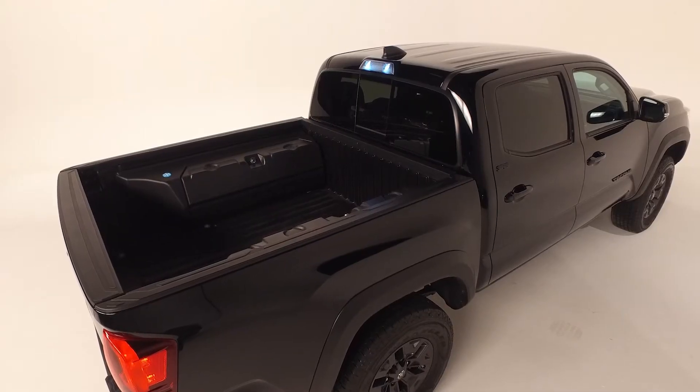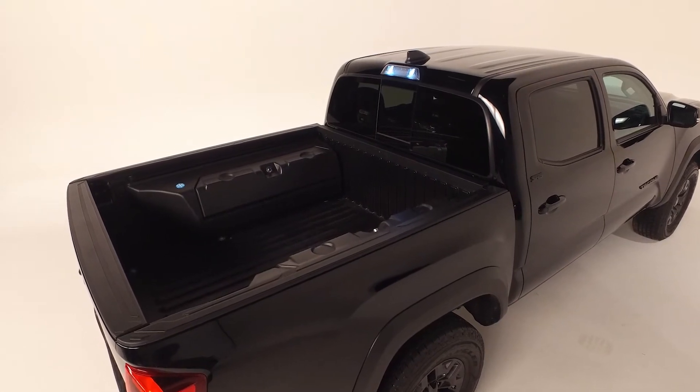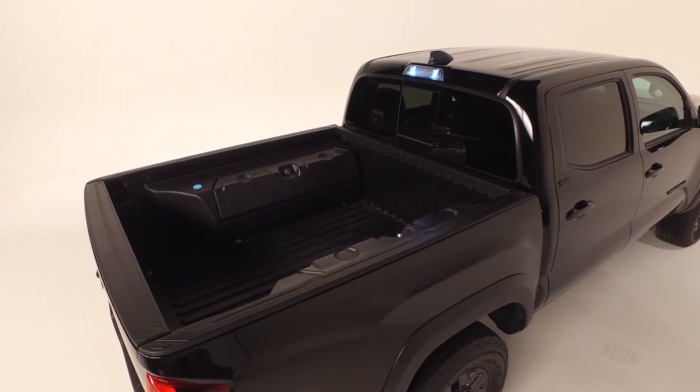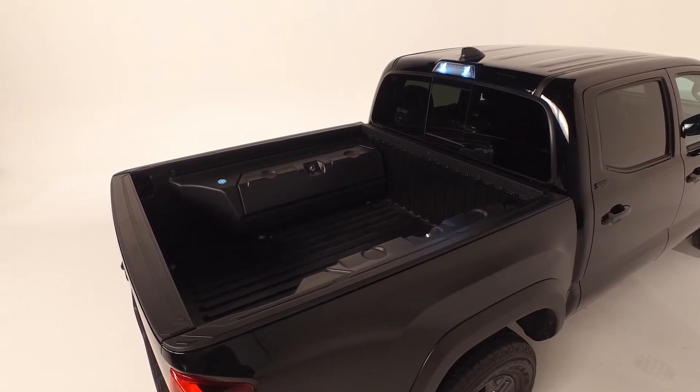The durability of the Tacoma is evident with the fiber-reinforced sheet-molded inner bed with steel outer panels, storage compartments, and rail caps with easy lower, lockable, and removable tailgate.